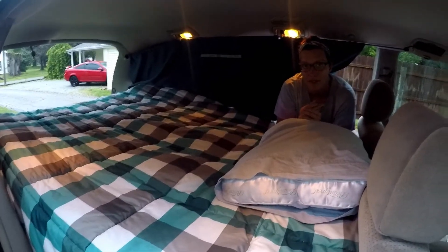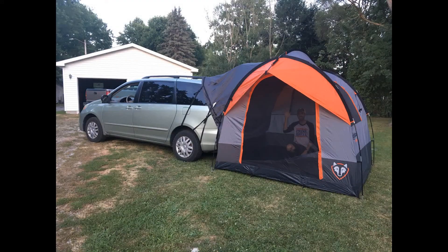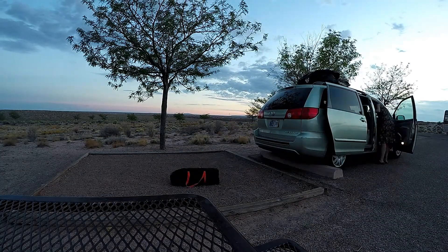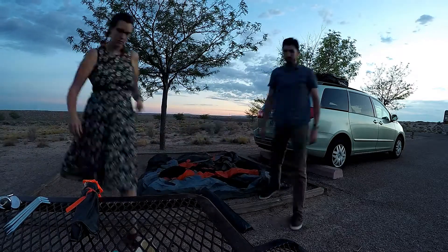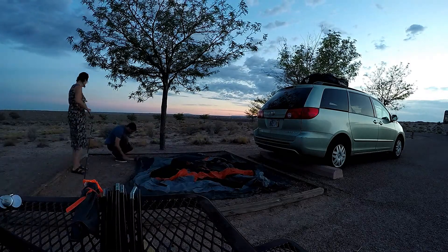We recently acquired this awesome tent from Right Line Gear. It's designed to attach to the back of your SUV or minivan, or really any kind of vehicle that has a hatchback. The cool thing about it is it's freestanding — you can set it up, and if you need to, you can close the hatch and drive away, zip it up, and everything will be waiting for you when you get back.